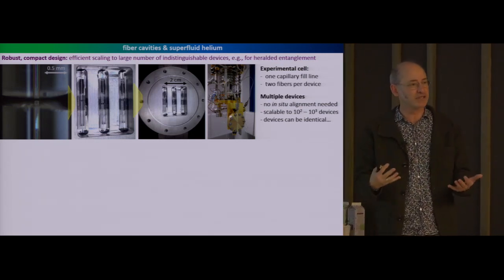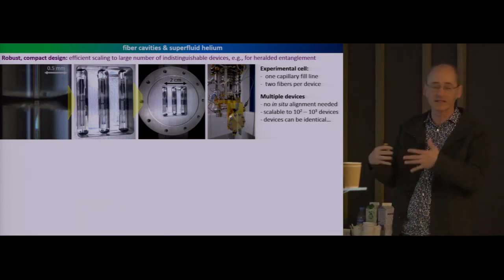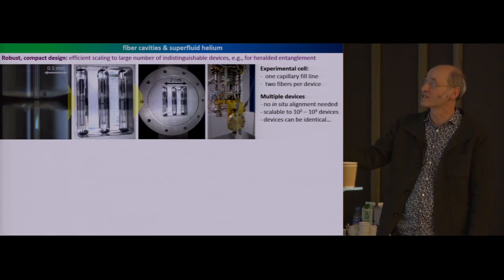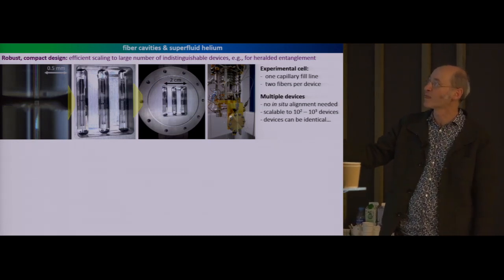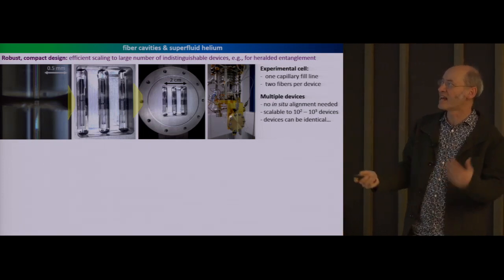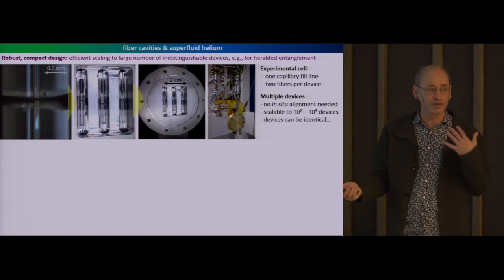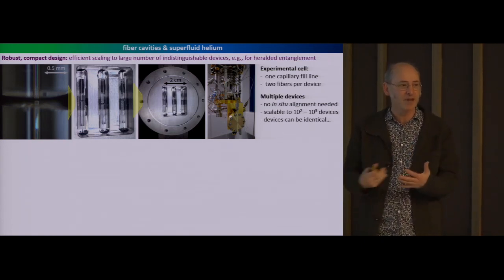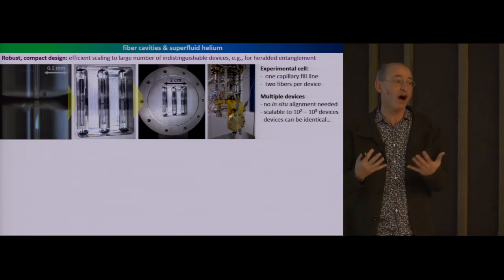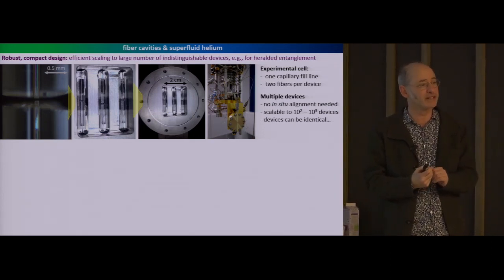There's one stainless steel line to fill the system with liquid helium, and that's it. There are no piezos, not for aligning the cavity, not for aligning the mechanics, not for aligning the input light, nothing. It literally just consists of this disk of metal, one fill line, and optical fibers. And if there was some pressing reason to build a lot of these—to make an array of them—it would be completely straightforward to put a hundred, even a thousand, inside of a single dilution refrigerator and run them all simultaneously.